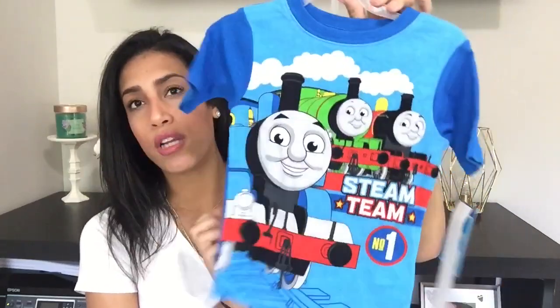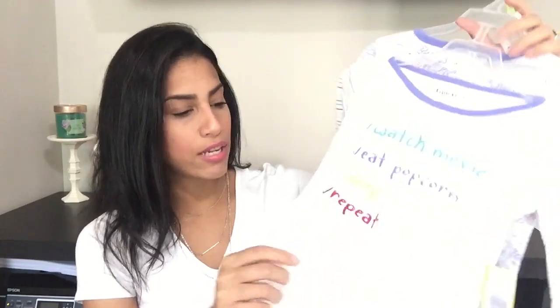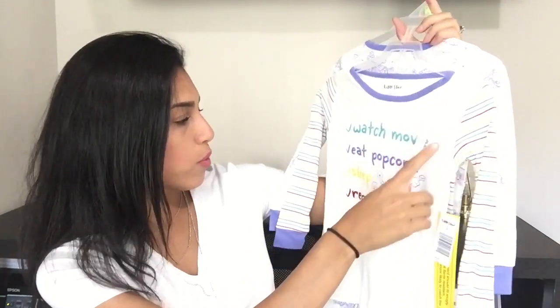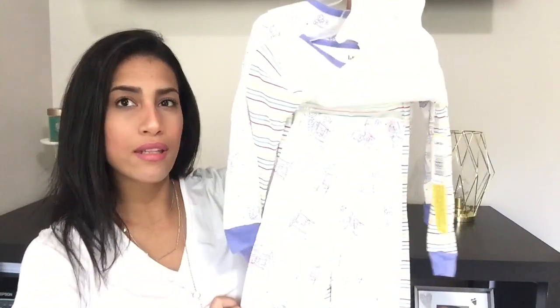Next are pajamas for the kids. I bought Ryan a Thomas the Train two-piece set from Walmart for $7.44 — I know winter is coming soon so I need to start buying winter pajamas but I thought this was super cute. Madison got a pair of pajamas from Burlington for $7.99 — the brand is Little Star by Kid X. It's a two-piece long-sleeve set that says 'watch movie, eat popcorn, sleep, and repeat' with a second piece that has a bunch of popcorn on it.